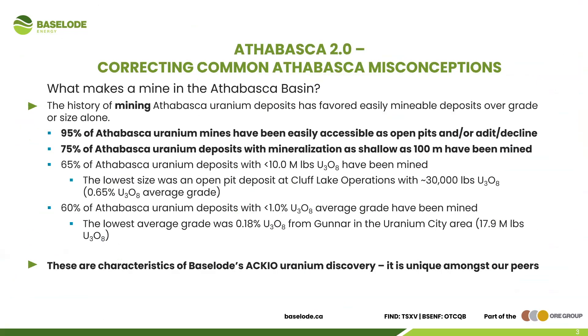To further demonstrate the Athabasca 2.0 and ease of mine-ability, let's look at a couple of misconceptions. A lot of people think you need high grade and massive size, but that's not the case. Looking at Athabasca uranium mines throughout the history of the area: 95 percent of Athabasca uranium mines have been easily accessible as open pits and/or decline access. And 75 percent of Athabasca uranium deposits with mineralization as shallow as 100 meters have been mined — a very significant statistic.